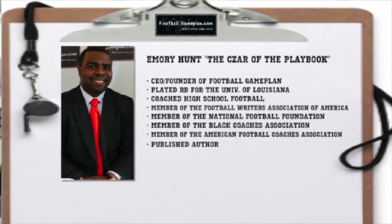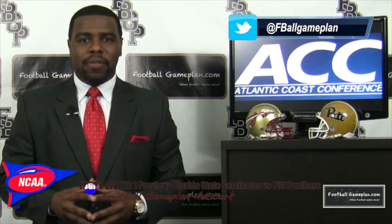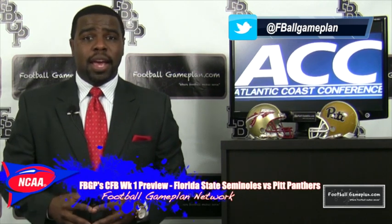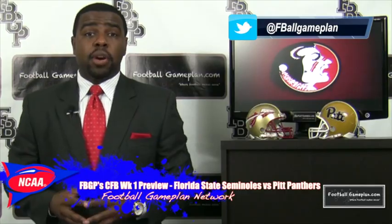Welcome to FootballGamePlan.com where football makes sense. I'm Emory Hunt, the czar of the playbook, bringing you our week one ACC game of the week preview between the Florida State Seminoles and the Pitt Panthers. Let's take a look at some keys to victory for both teams, starting with the Seminoles.